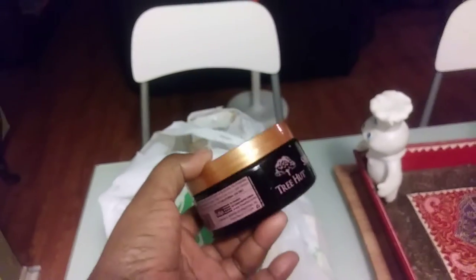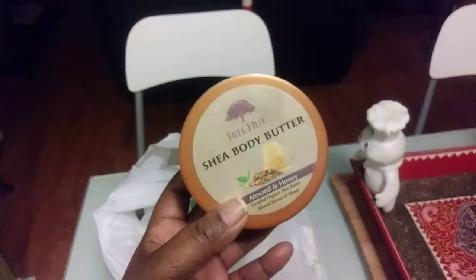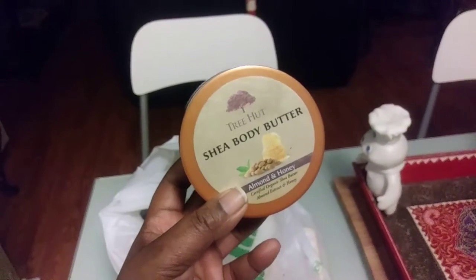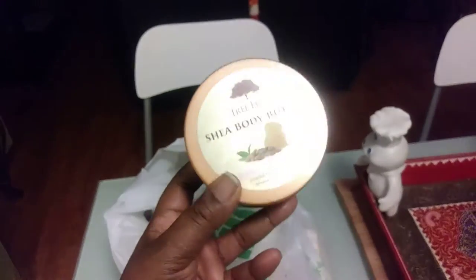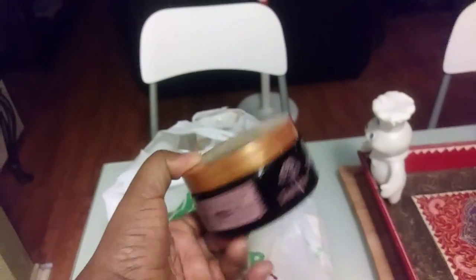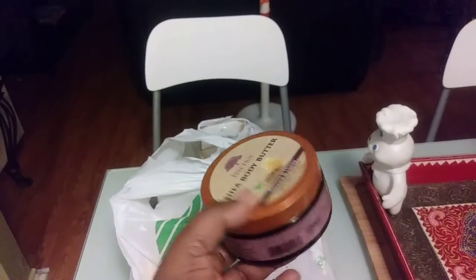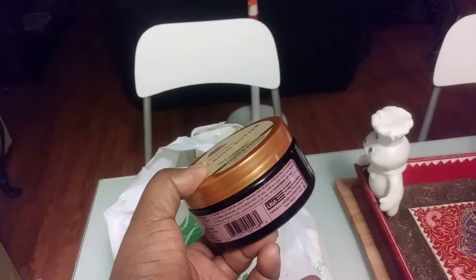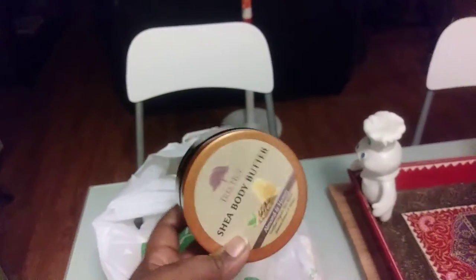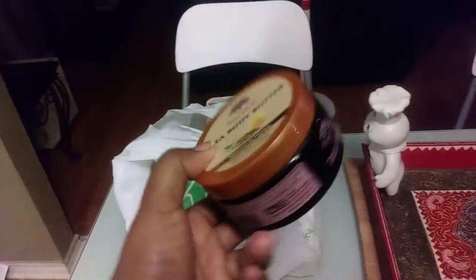This is the Tree Hut Shea Butter body butter — I got it from Walmart, which I call 'Wally World.' When I first bought it, it was only about two dollars, but when I went back it was around three dollars. I'm going to stock up on it even at three dollars because this product is so freaking good. I'm just going to use it for life!